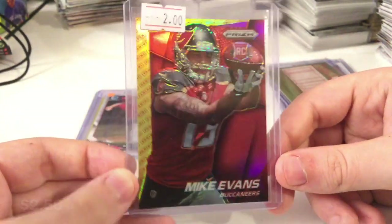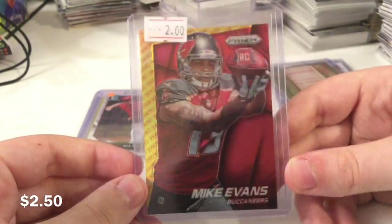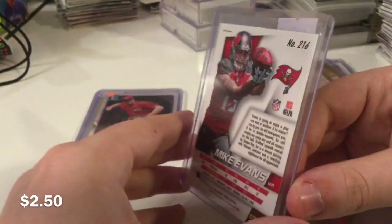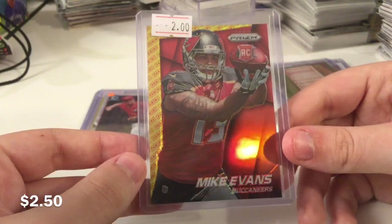Mike Evans Panini. This is another card that I priced a long time ago — this might actually have been four years ago, not gonna lie. This is probably worth a lot more right now, but I just put it up for what I had for it. Especially with Brady being there now, this definitely has a lot of room. Great pickup for whoever got it.